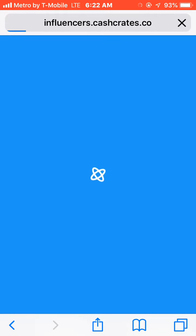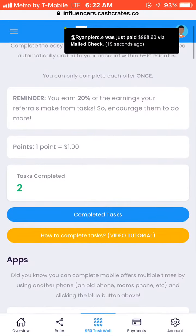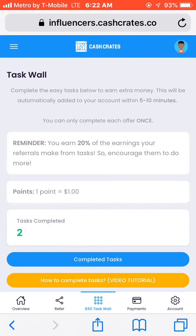If you click the blue one, which is the $50 Task Wall, you scroll down. It says complete the easy tasks below to earn extra money — this will be automatically added to your account within five to ten minutes, and you can only complete each offer once. You get 20% of the earnings your referrals make in tasks. One point equals one dollar.